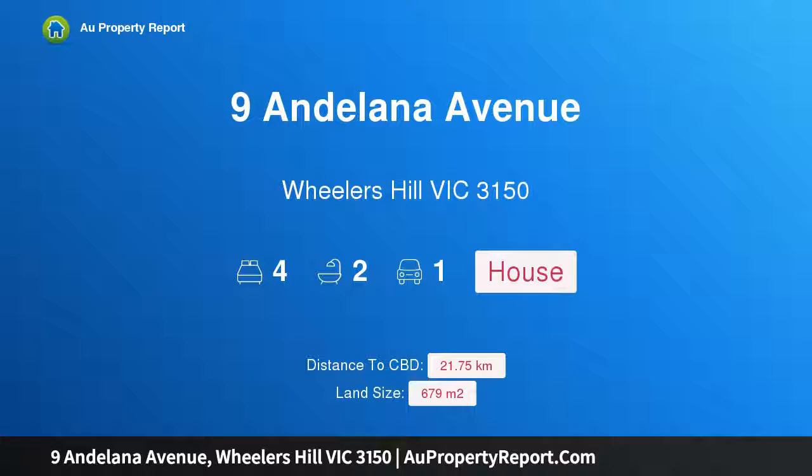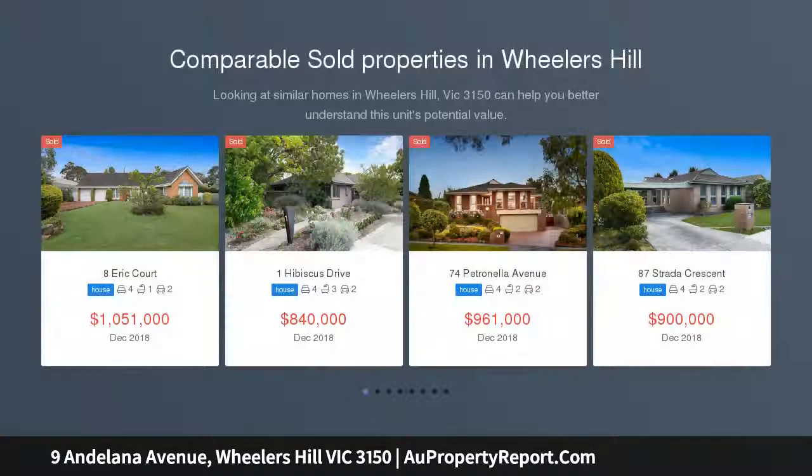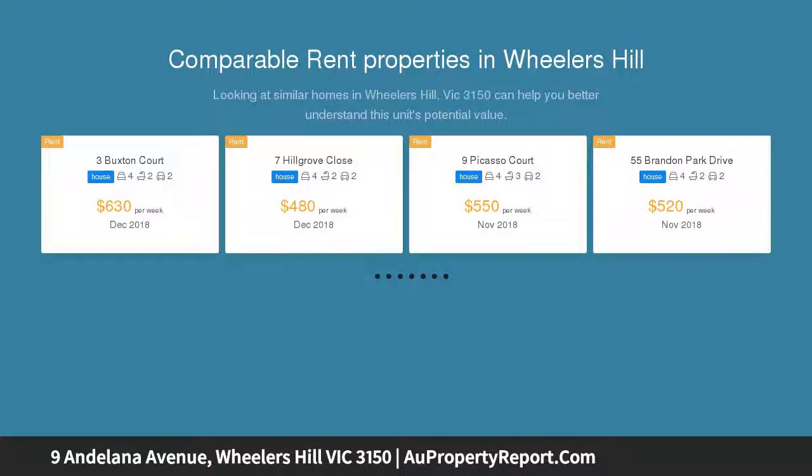Hi, I am glad to introduce Property 9 Andalana Avenue, Wheelers Hill Victoria, 3150. This home offers a family-friendly layout and locale, conveying a comforting ambience that's perfect for family life. This spacious home promotes year-round enjoyment with its delightful blend of formal, family and entertaining zones, whilst relishing a pleasing position.